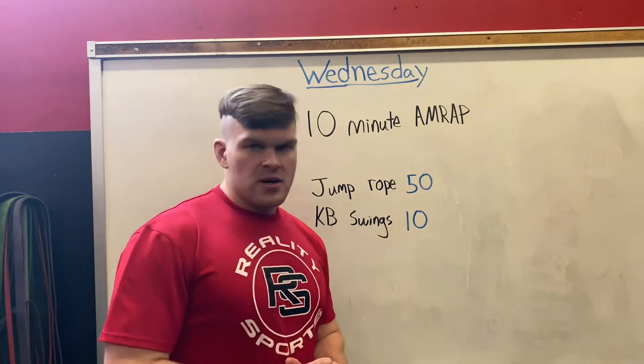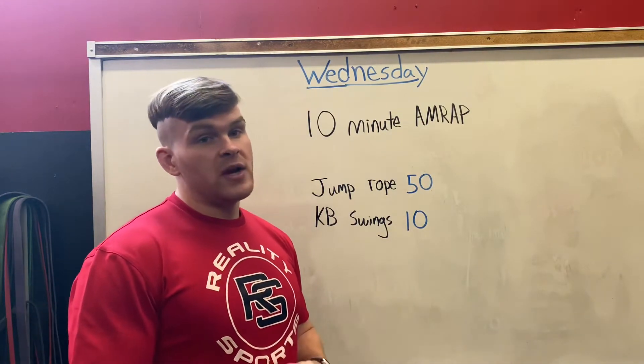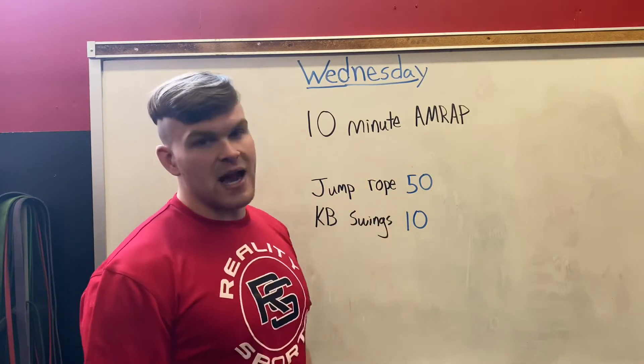It's a 10-minute AMRAP, which means over the course of 10 minutes we're gonna do as many rounds as possible. A round consists of both of these items.